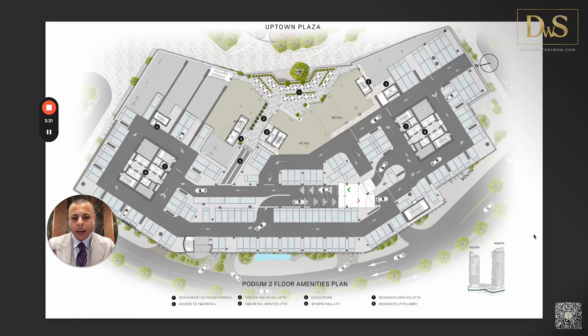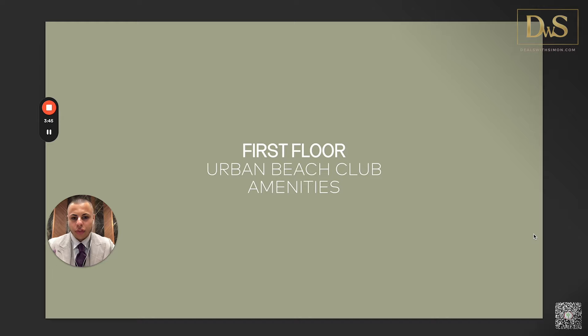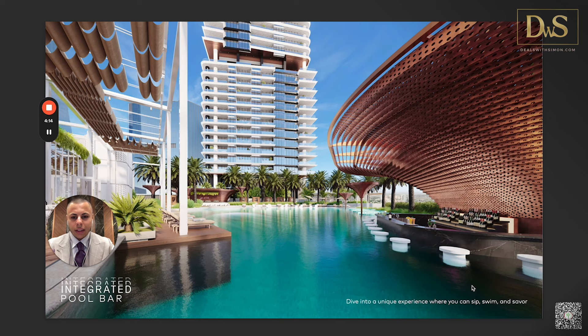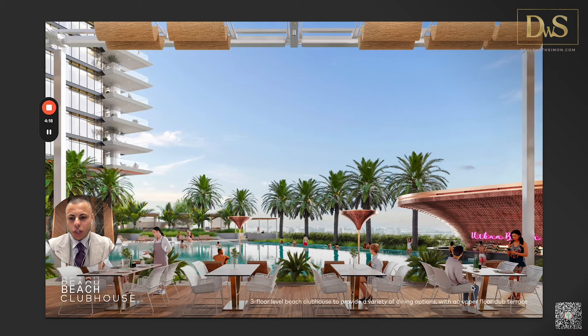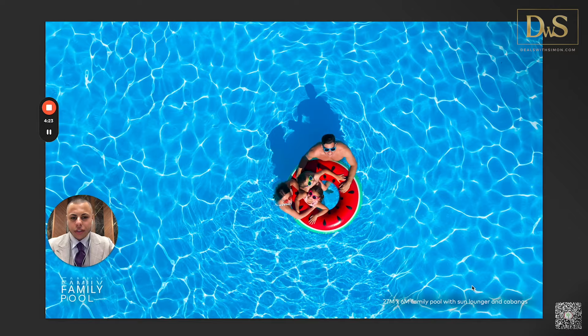On the first floor is the famous lagoon — the beach pool — right in the center. It's an urban artificial beach of 45,000 square feet in total, which is just huge. I don't know of any other project that has something like this already built in. Knowing Ellington, this is going to be super fancy — they pay attention to every single detail. There is an integrated pool bar and a beach bar included.